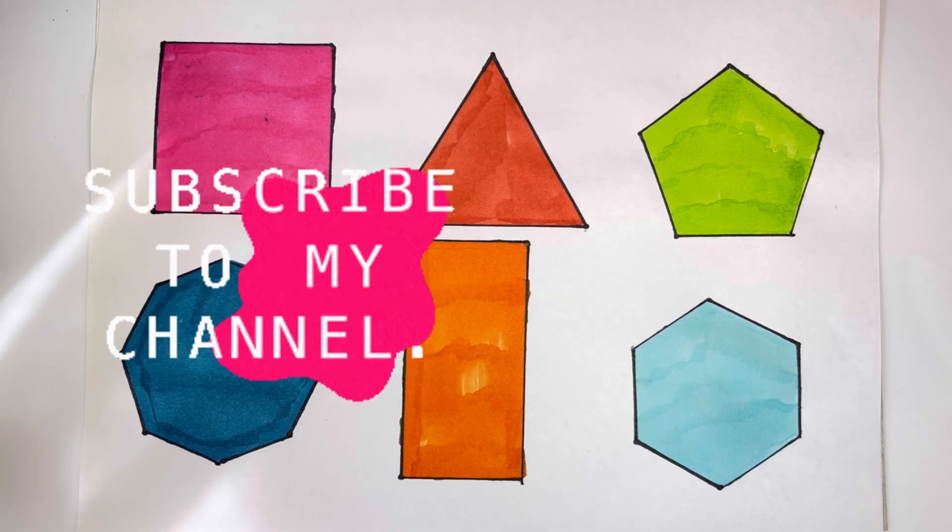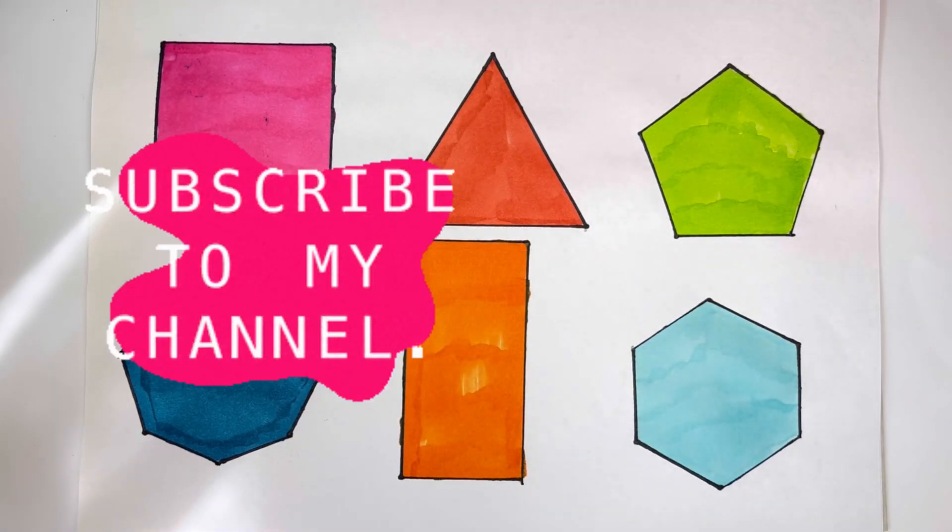Thank you so much for watching. Don't forget to like and subscribe. See you on the next video. Bye-bye.